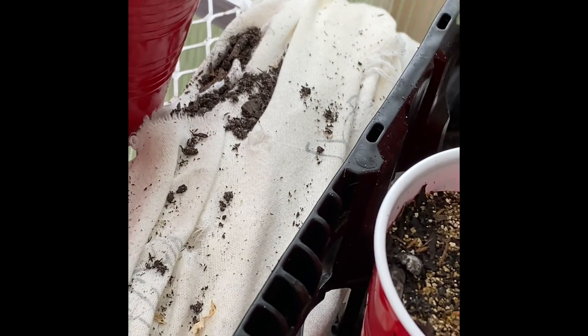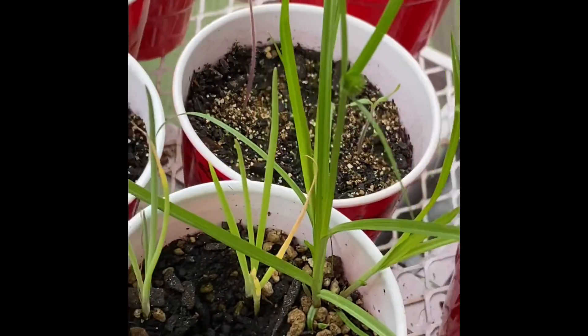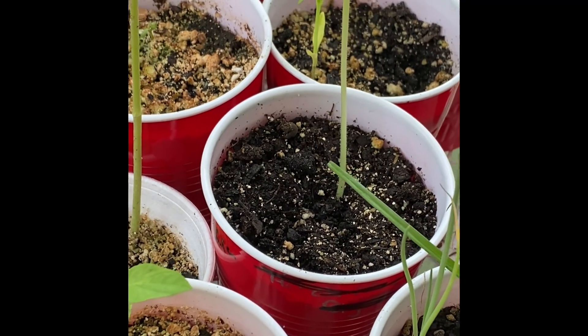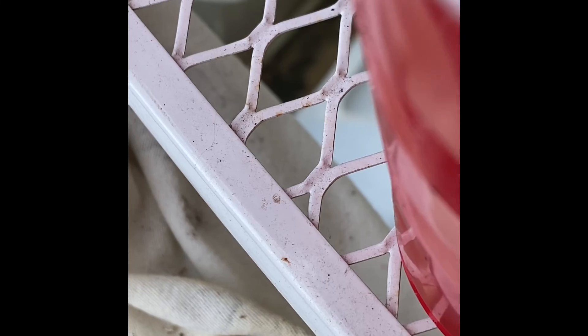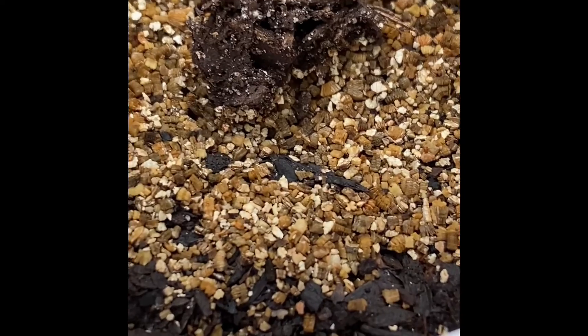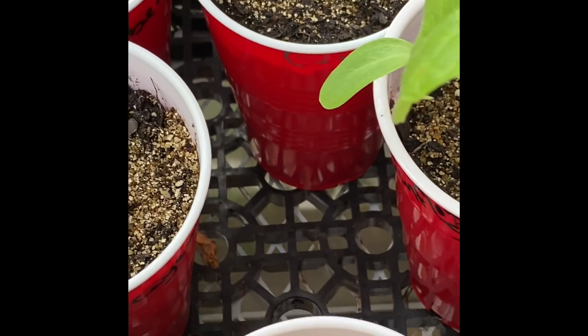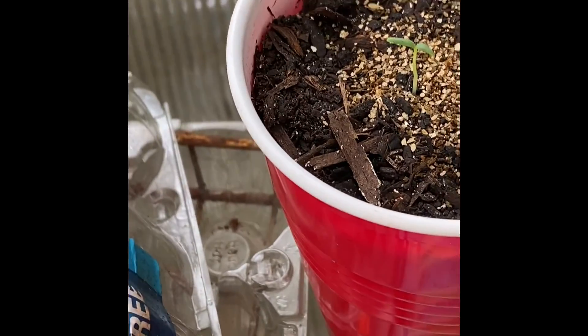Yeah, that looks absolutely awful. I may have to plant another one — I don't know what's wrong with that one. A buttercup squash came up too. I don't know what that is on it, maybe some kind of spiderweb or something. And my sweet potato vines — I've got to plant those.